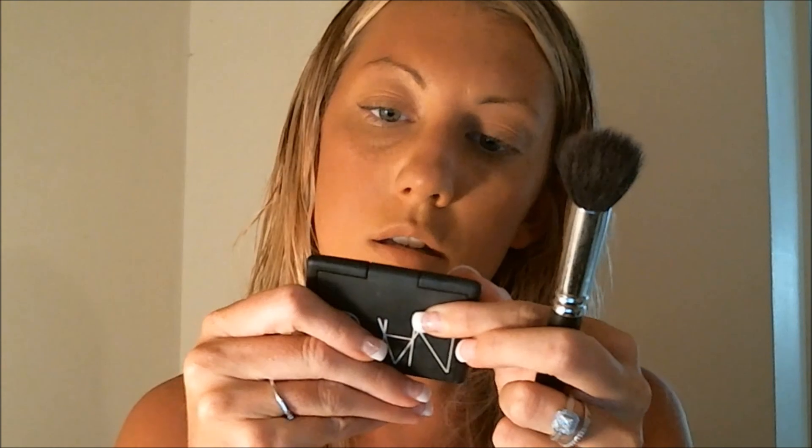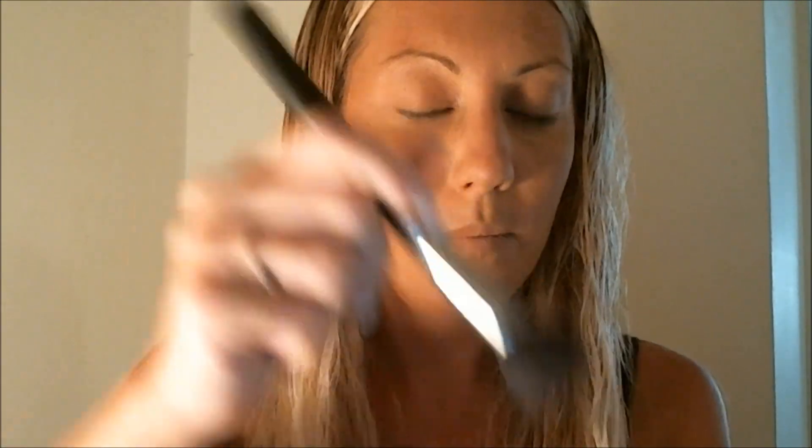The blush I've been using is NARS Sin — I love this blush. Sorry, the colors aren't coming out that well on camera because of this light. Anyway, it's like a plum color, and plum purples look great for my skin tone, hair, and eyes. The brush I'm using for this is the MAC, I think it's the 190. I put a little bit on — it's really pretty. I'll put a little bit more on for the sake of the video.